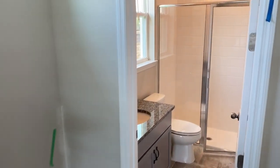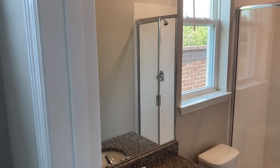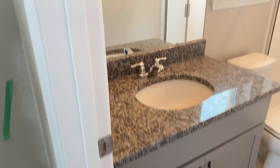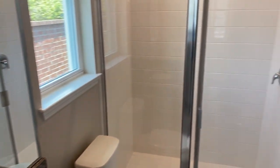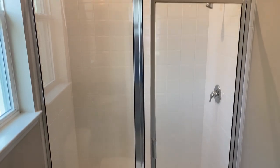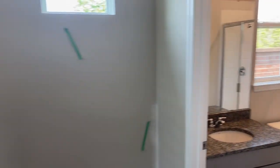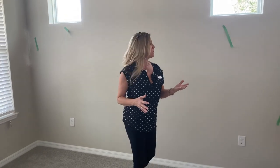No tub, but it has a shower. In the other Laurel floor plan across the street, this was actually an office with glass-paned French doors. Here they've opted to make this a bedroom with its own private bathroom — super smart. See what I mean about the tape? Green for drywall, blue for paint.